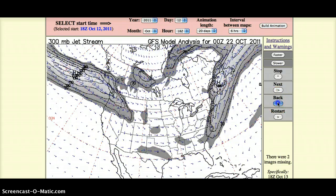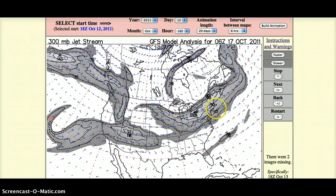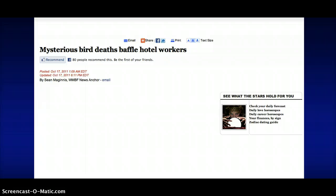Let me back this up to the 17th. There were some animal deaths reported just south of the extremely high radiation readings we were getting in North Carolina on 10-17. On or around that date, there was an incident of mass bird deaths around a hotel in Myrtle Beach, South Carolina. I'll put a link to this article at the bottom. The Department of Natural Resources in South Carolina is saying the birds flew into the side of the hotel, maybe because it was dark — that's the official stance at this point.